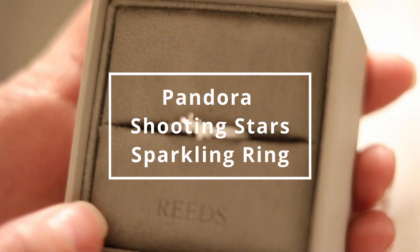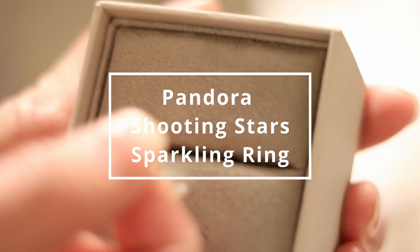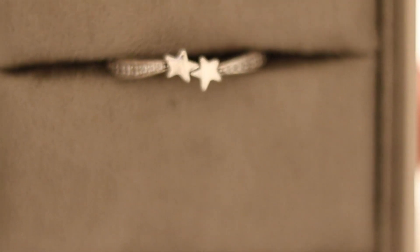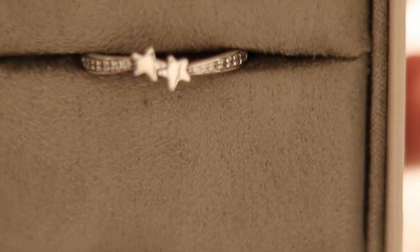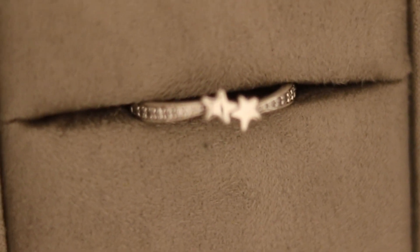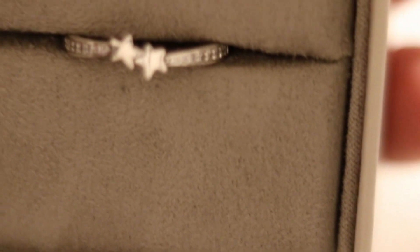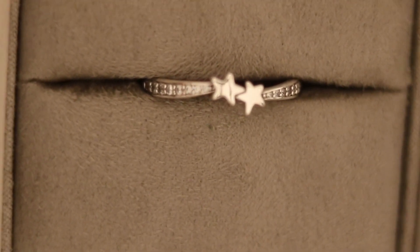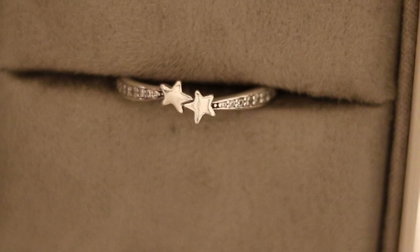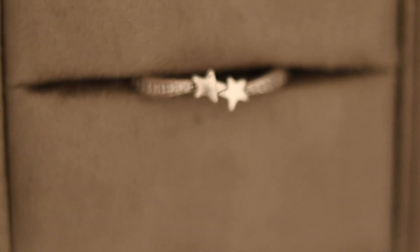I'm going to look up the name of it because I have to research it, but this is so nice. It's like a stacker ring — a two-star design — but I think it's still elegant even if you wear it by itself. It has cubic zirconia on the side. It's really very pretty, I really like it. So this is my first gift.